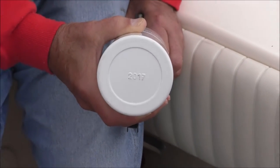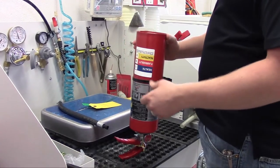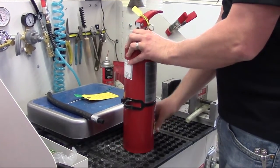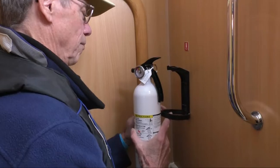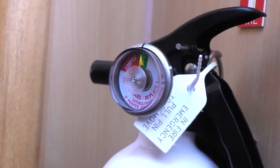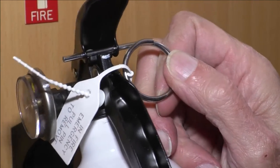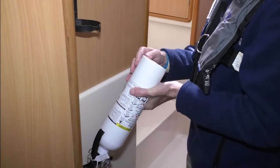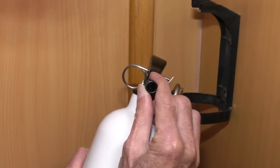Disposable dry chemical extinguishers expire 12 years after their date of manufacture, and rechargeable extinguishers expire annually unless maintained by a certified technician. Good and serviceable means that a fire extinguisher aboard a recreational vessel is properly charged and reads charged if it has a pressure gauge reading or charge indicator, that the extinguisher has a pin lock that is firmly in place, that it does not show visible signs of significant corrosion or damage, and has a discharge nozzle that is clean and free from obstructions.